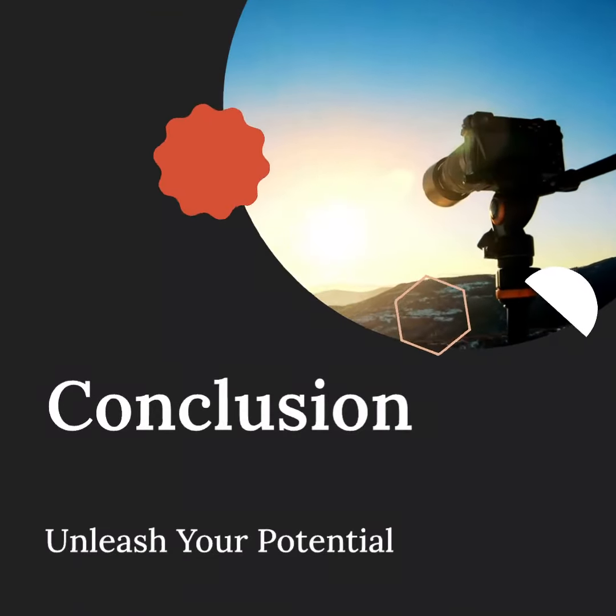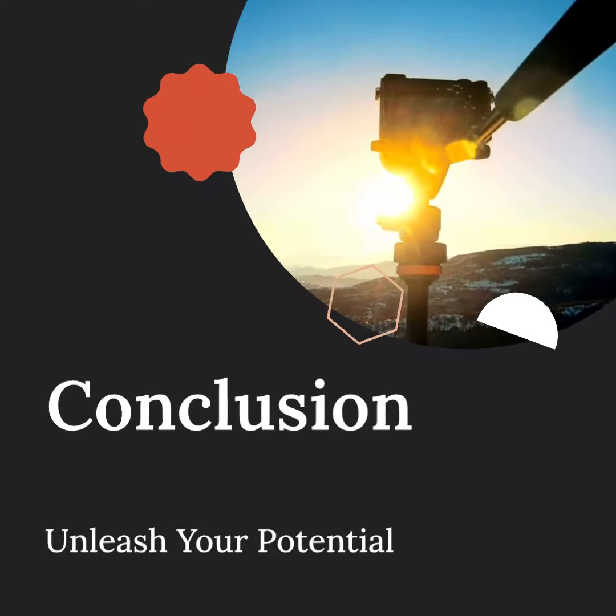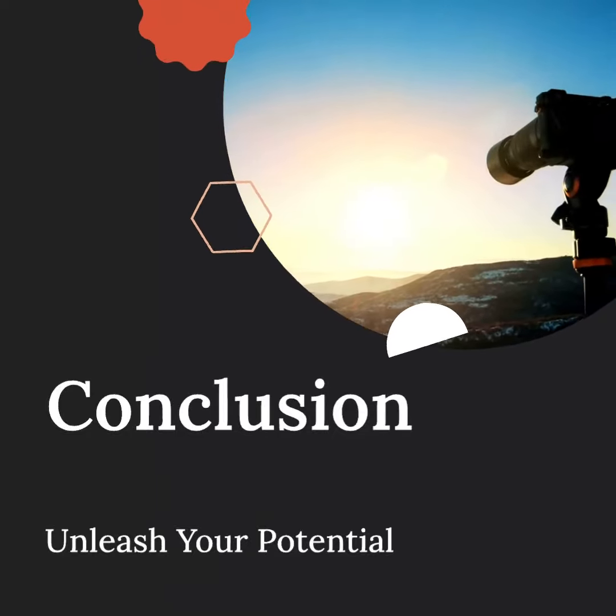In conclusion, tripods are an essential tool for photographers. They provide increased stability, sharper images, and the ability to capture long exposures. They also help you achieve better composition, framing, and unleash your creativity.